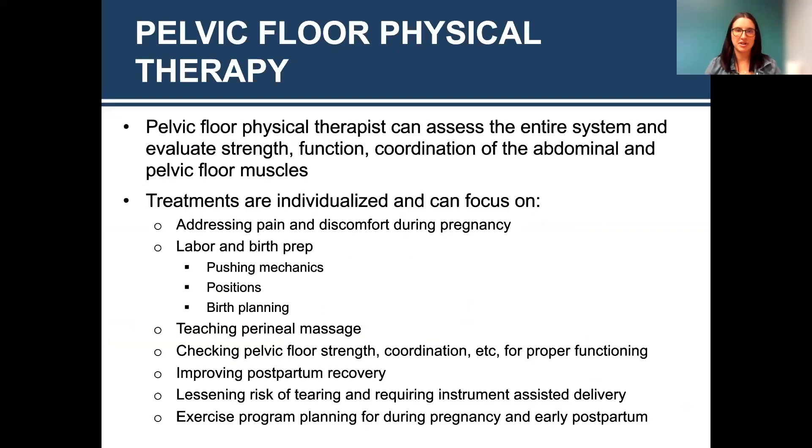Pelvic floor physical therapy will assess your entire system — evaluating strength, function, and coordination of the abdomen and pelvic floor. We look at posture, breathing, and scar tissue. We can address pain and discomfort during and after pregnancy, help with labor and birth prep, teach perineal massage, check pelvic floor strength and coordination for postpartum recovery, and manage scar tissue. We look at your hip strength, low back strength, and how your sacrum is moving after your hips have widened during pregnancy. This ensures you are returning safely and hopefully without injuries as you progress to higher level activities.